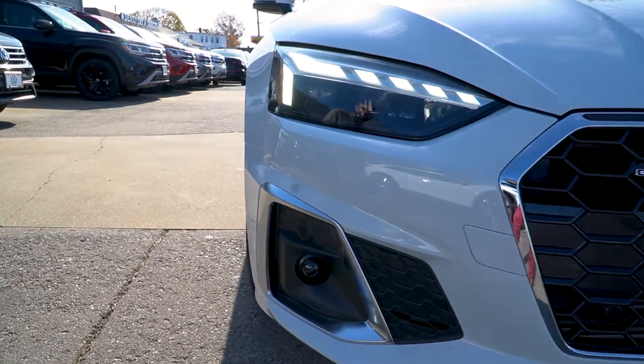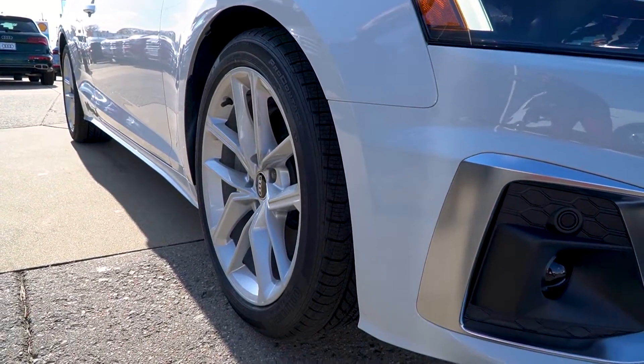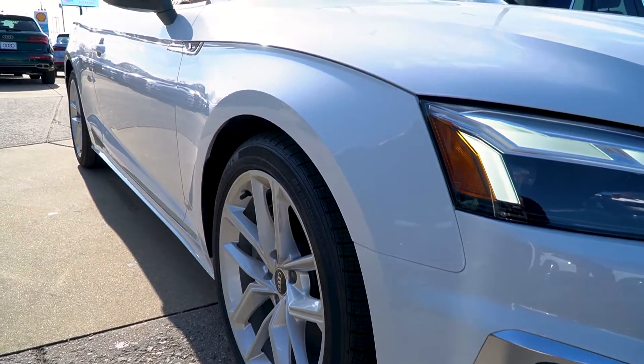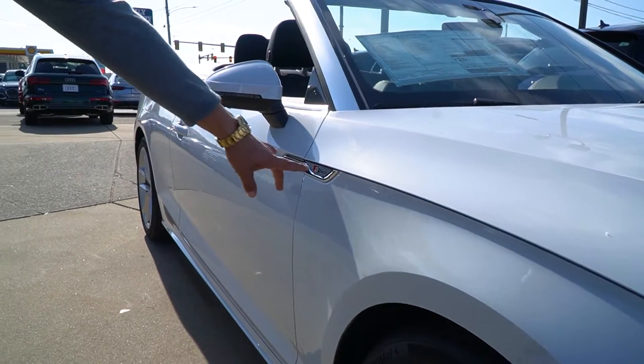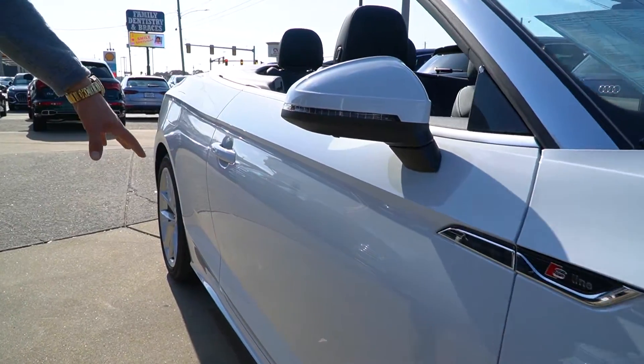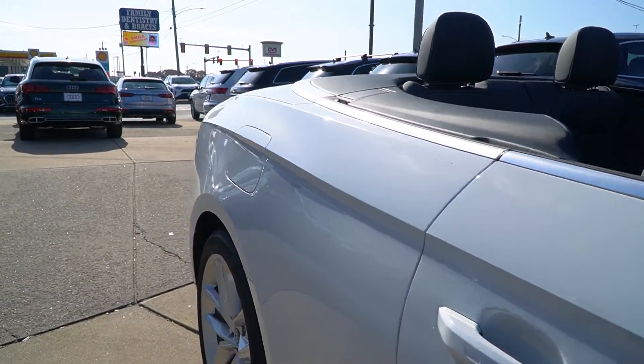The A5 has great body lines. You're going to notice all-season tires with an 18-inch wheel — really good handling in the snow and in the summertime. This happens to be an S-Line model. You'll notice two doors with keyless entry on both doors, which is really nice.